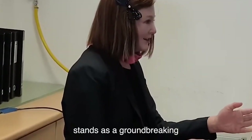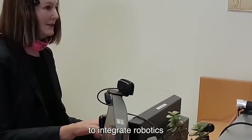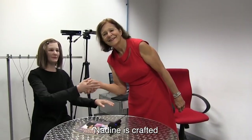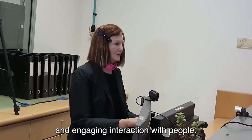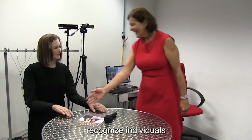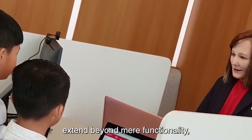Number 8: Nadine. An impressive creation by Nanyang Technological University in Singapore, Nadine stands as a groundbreaking humanoid robot specifically designed to serve as a social companion. Its development represents a significant stride in the quest to integrate robotics into human environments with a focus on social interaction. Nadine is crafted with a realistic appearance featuring human-like facial features and expressions. Functioning as a social companion, Nadine is programmed to engage in conversations, recognize individuals, and respond with appropriate gestures and expressions.